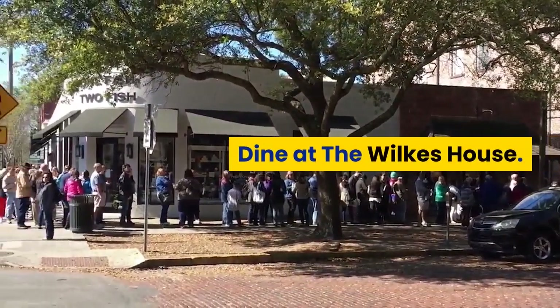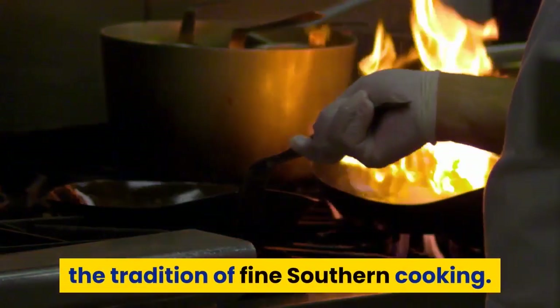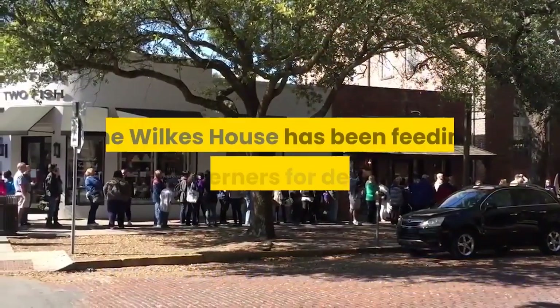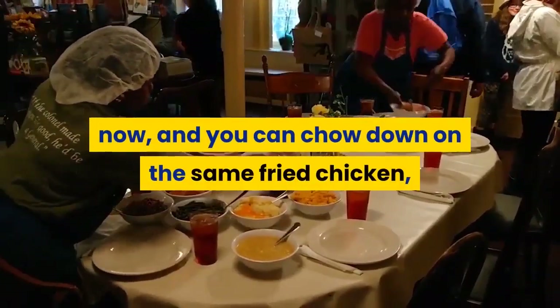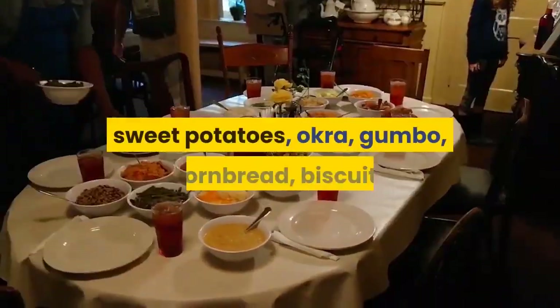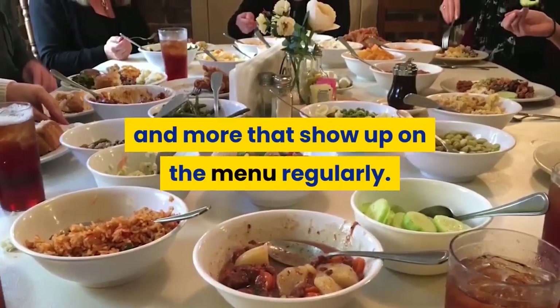Tour the Wilkes House — a place to fill your senses with all the tradition of fine southern cooking. The Wilkes House has been feeding Southerners for decades. You can chow down on the same fried chicken, sweet potatoes, okra, gumbo, cornbread, biscuits, and more that show up on the menu regularly.